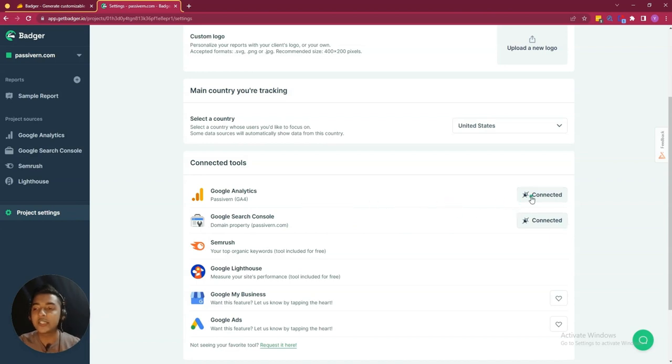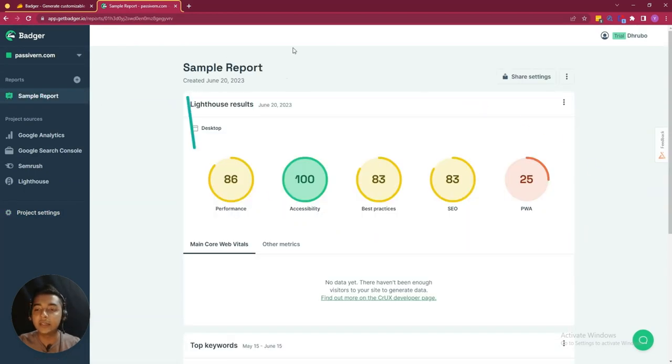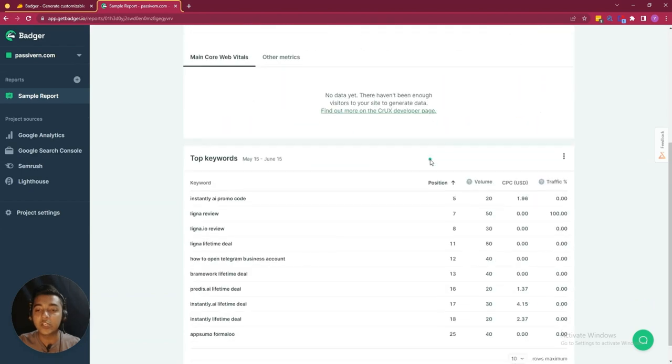I have already authorized it and that's why they are connected. In future, Google My Business and Google Ads will come here also. From here you can select your country, you can add your logo if you want, and here you will get the sample report.